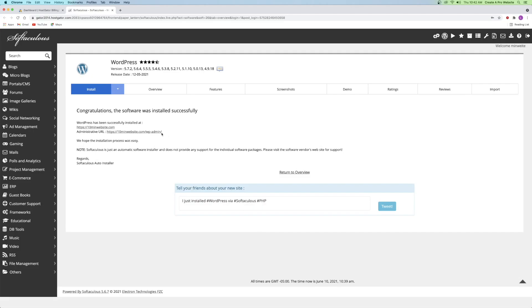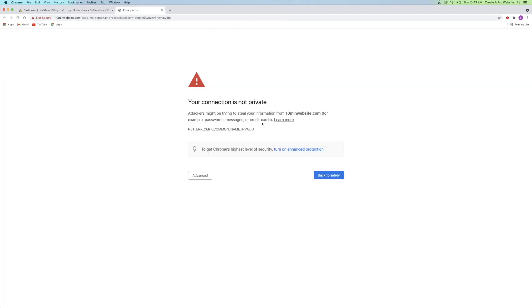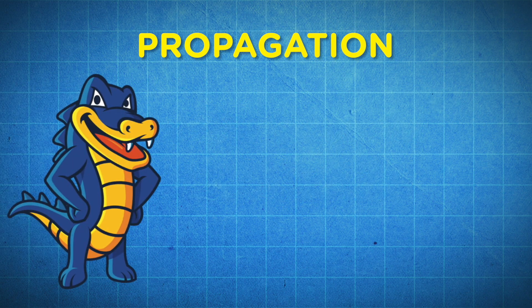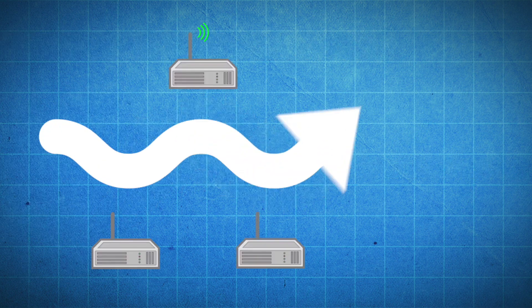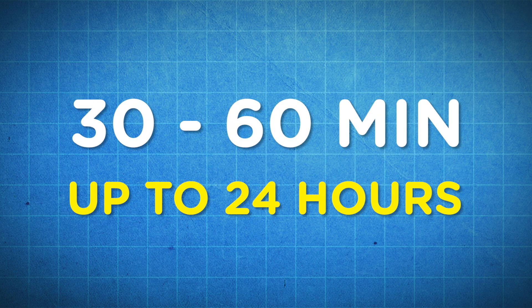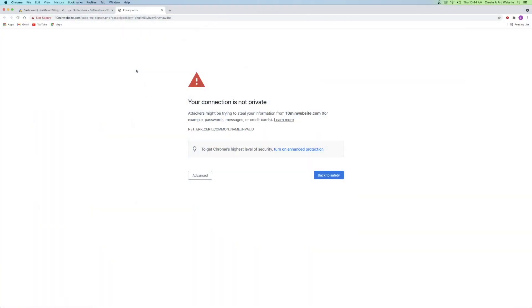WordPress has successfully installed. You can now view your website by going to the administrative URL. If your website says anything like 'your connection isn't private' or 'this page doesn't exist' instead of a WordPress login screen, that just means your site has to propagate first. Propagation means HostGator takes your new domain and sends it across the world to every server. This can take anywhere from a few minutes to 30 minutes to an hour, and sometimes up to an entire day — just be patient and keep refreshing.